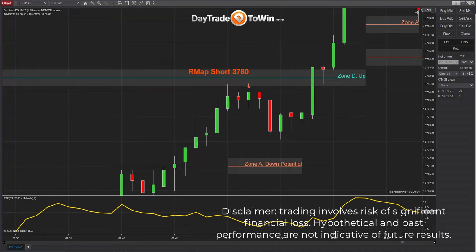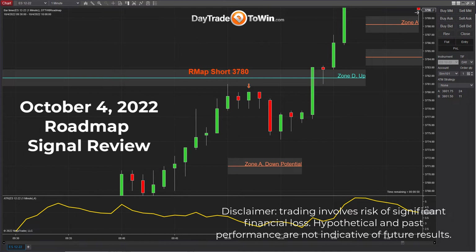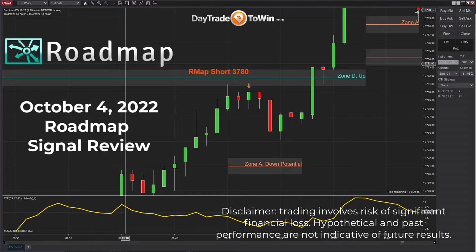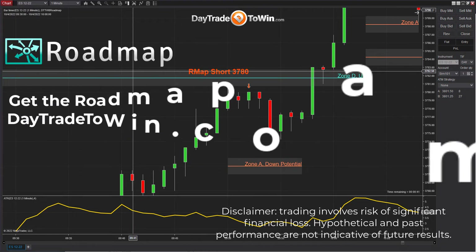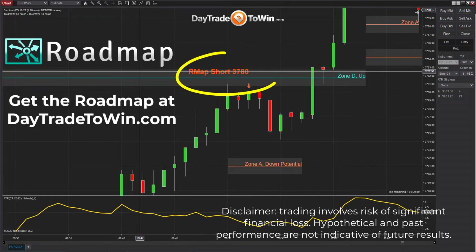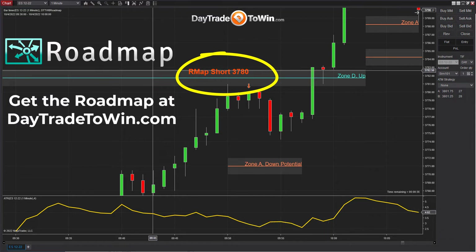Day trade to win with another signal review video for you today, October 4th, 2022. And today we will be looking at the roadmap software. The roadmap software gives you a GPS for your chart, if you will, with predictions about how price is expected to move.